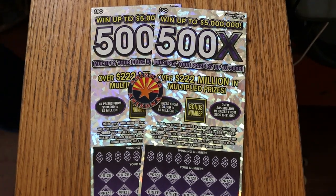What's up YouTube? AZ Scratchers here with another little scratching session. Today we've just got a pair of the big purple 500X50s — Arizona Lottery's biggest ticket.